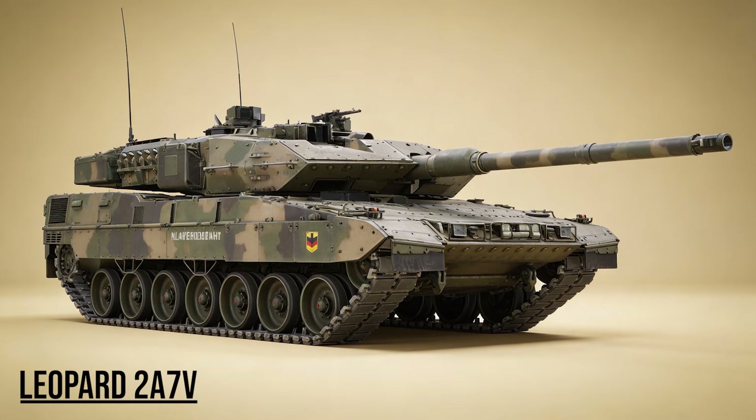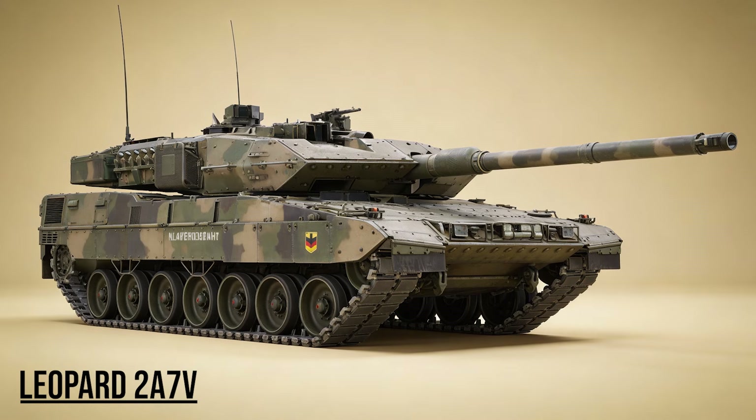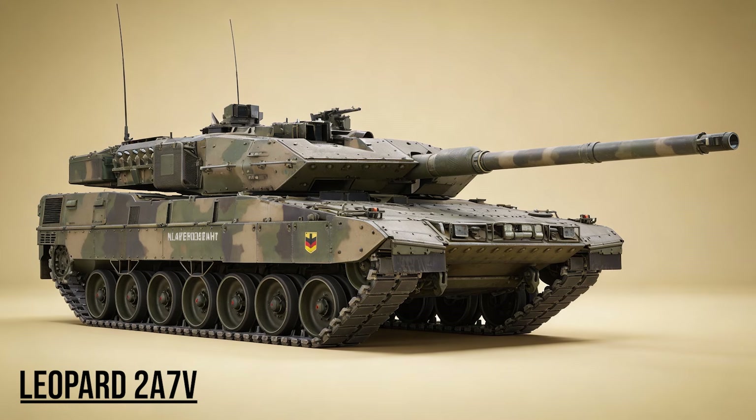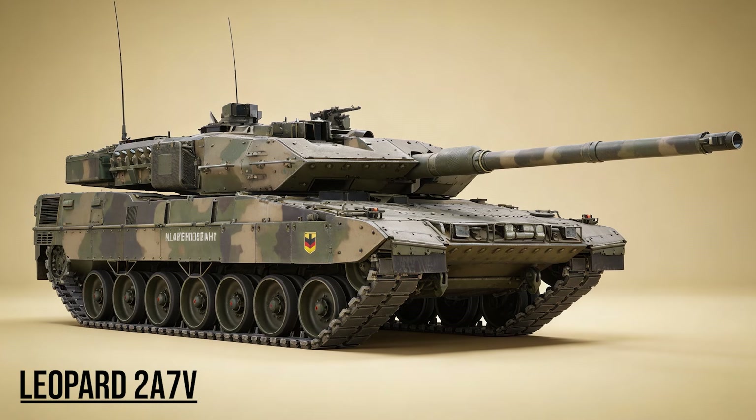Leopard 2A7V, the Arrow — Germany's frontline warrior. Optimized for high-intensity conflict, it features the longer L55 gun for superior range and modular armor that can be replaced in the field. It is the gold standard of European defense.